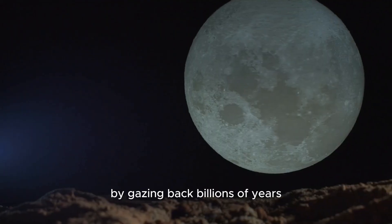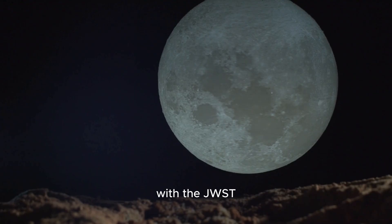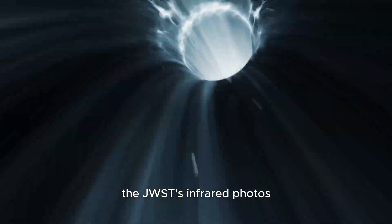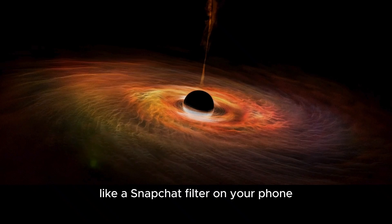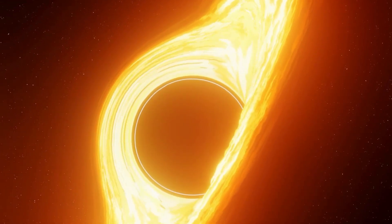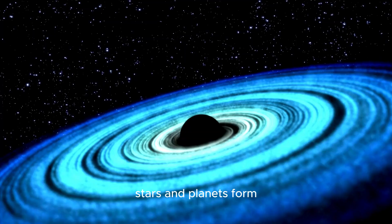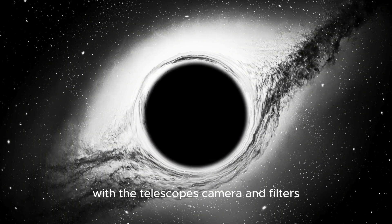We can see how galaxies formed by gazing back billions of years into the history of the universe with the JWST. We can explore ideas and investigate the farthest reaches of space. The JWST's infrared photos are unlike anything that has ever been seen by human eyes. Like a Snapchat filter on your phone, the telescope's skills depend on how it is used. Astronomers may explore the early cosmos using the JWST and learn more about how galaxies, stars, and planets formed by capturing a precise spectrum of light colors with the telescope's camera and filters.